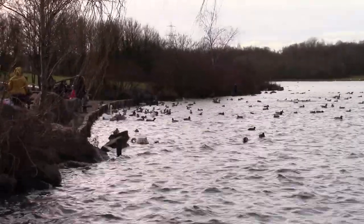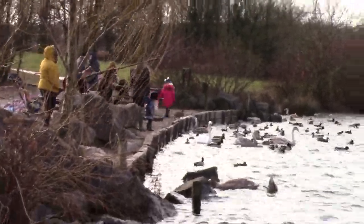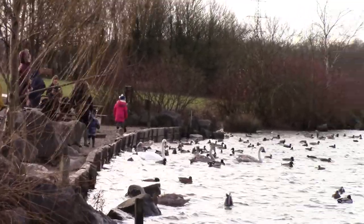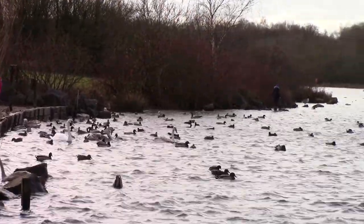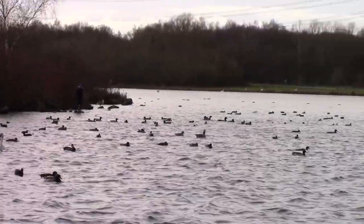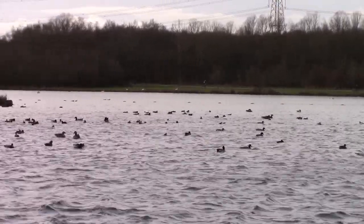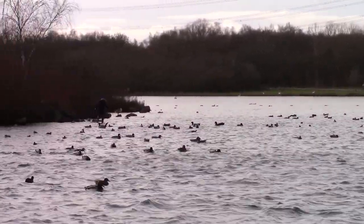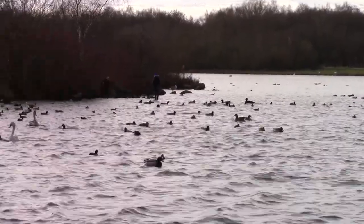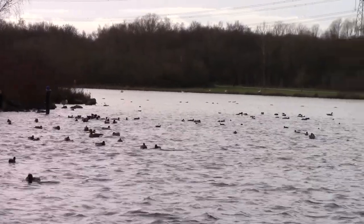Here we have the ducks. Lots of wildlife here around the valley. Plenty of bird watchers come during the summer. We are going to the woods and around the waterside to see what we can see.